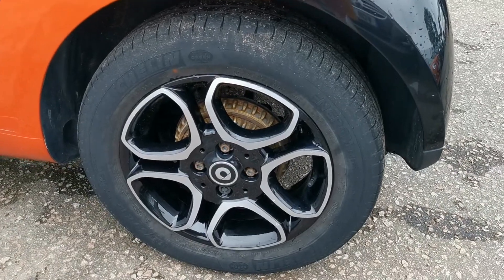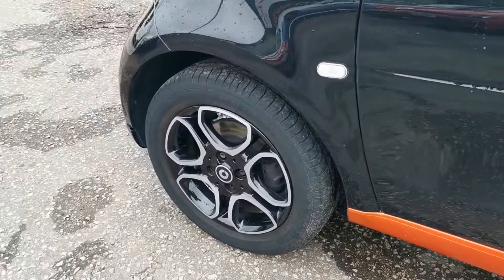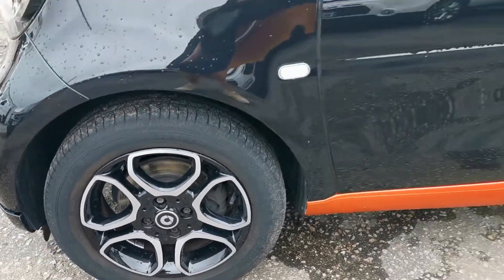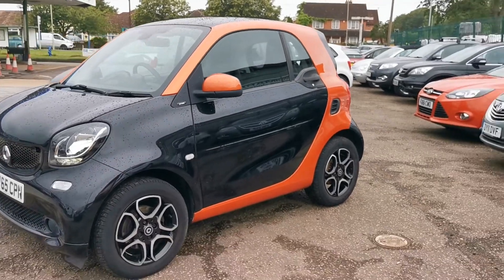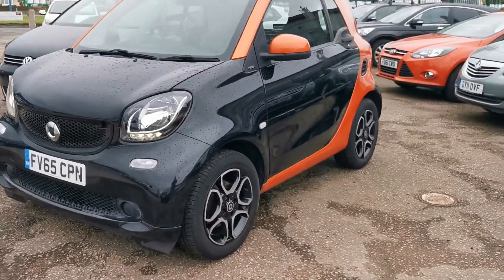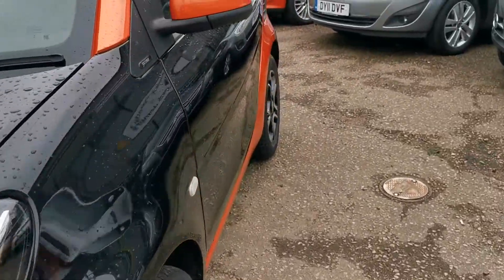Michelin tyres all round. It's exceptionally clean and tidy. Let's have a look inside.